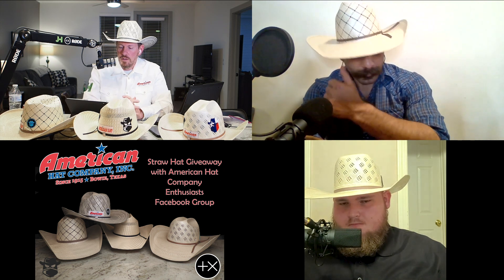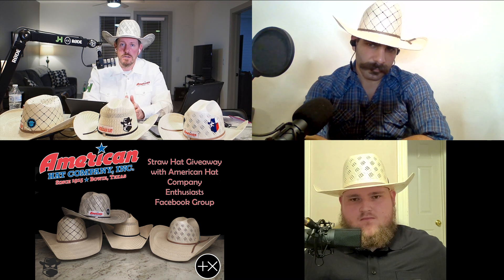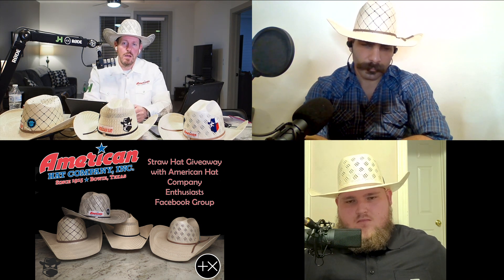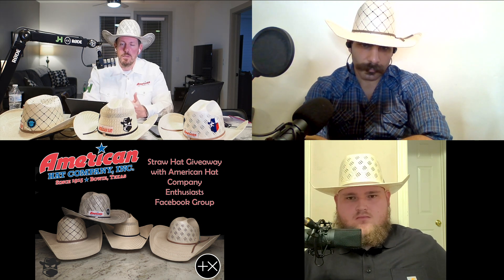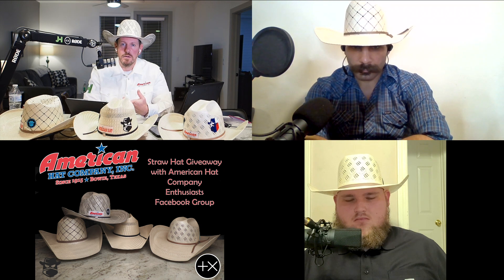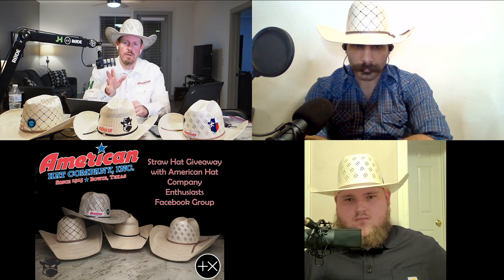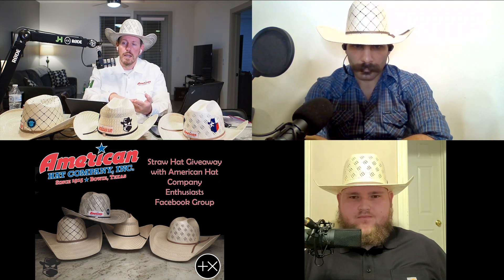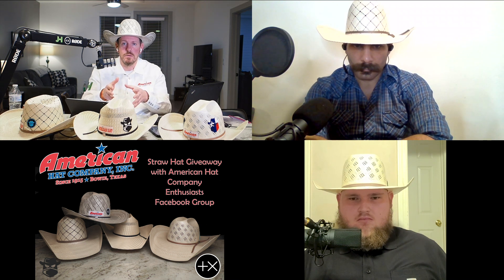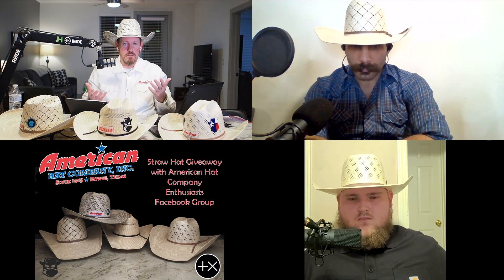We're going to do the drawing now. Just a little disclaimer — we've got a lot of entries and we're going to announce the winner right now, but we'll vet the winner because there are four criteria: they have to be a member of American Hat Company Enthusiast Group, they have to have liked the American Hat Company Facebook page, they have to be 18 years or older, and the hat has to be shipped to a continental US address. If those four criteria aren't met, we'll have to draw again.